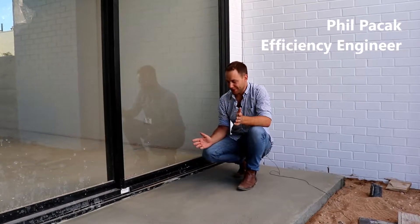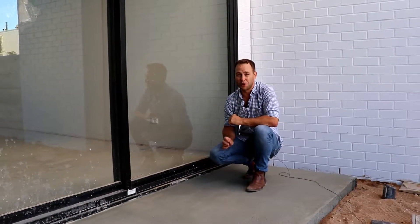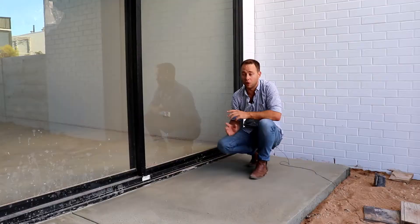Hey, it's Phil from Euroheat and we're checking out building sites again. I thought I would let you know a reason why some people's heating systems cost $1,000 or $2,000 a month to run instead of $100 a month to run the whole house.